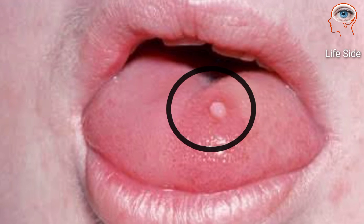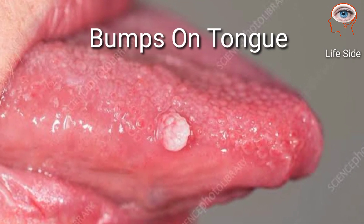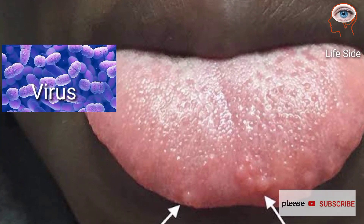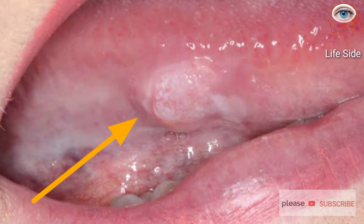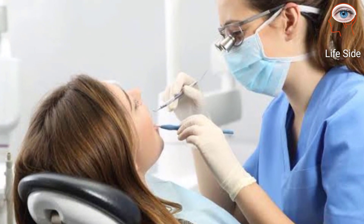If your tongue gets irritated, small painful reddish bumps can develop that come and go on their own. A virus can also cause lots of little bumps on the tips or sides of the tongue. If lumps under your tongue hurt and do not go away, consult your dentist or doctor.